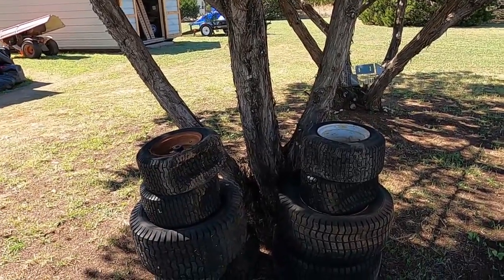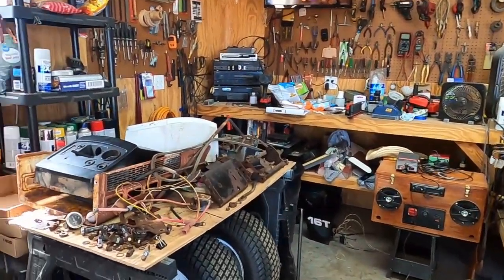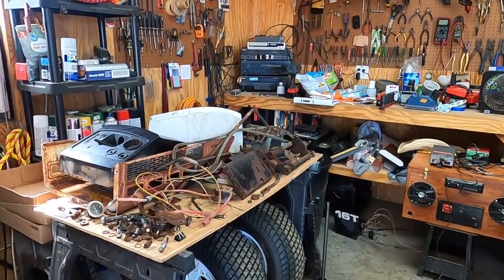We all know what's involved there so I'm not going to bring you along for that ride unless I find something interesting while I'm breaking those tires down. That's going to take probably the rest of the day.